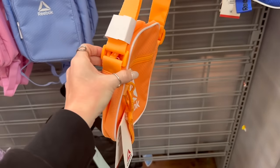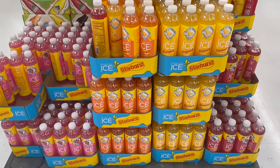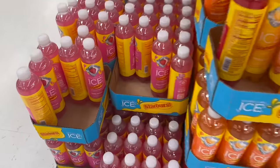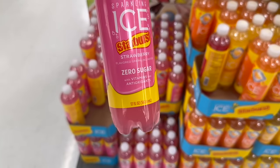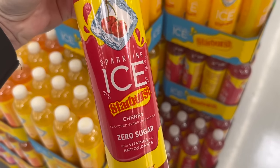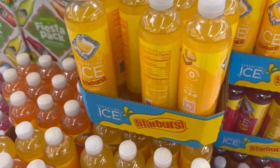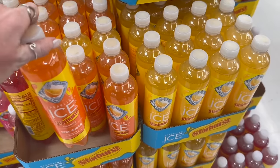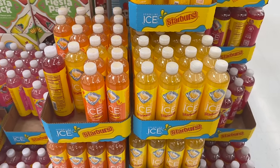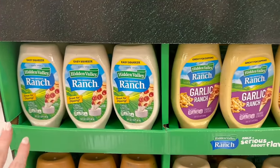Look what I finally found — I'm so excited! It's all the flavors of Sparkling Ice. We have the Sparkling Ice strawberry — gotta have it — the Sparkling Ice Starburst cherry — gotta have it! I've already tried the orange and lemon and thought they were both good. Now check out all the new Hidden Valley Ranches — oh my gosh!